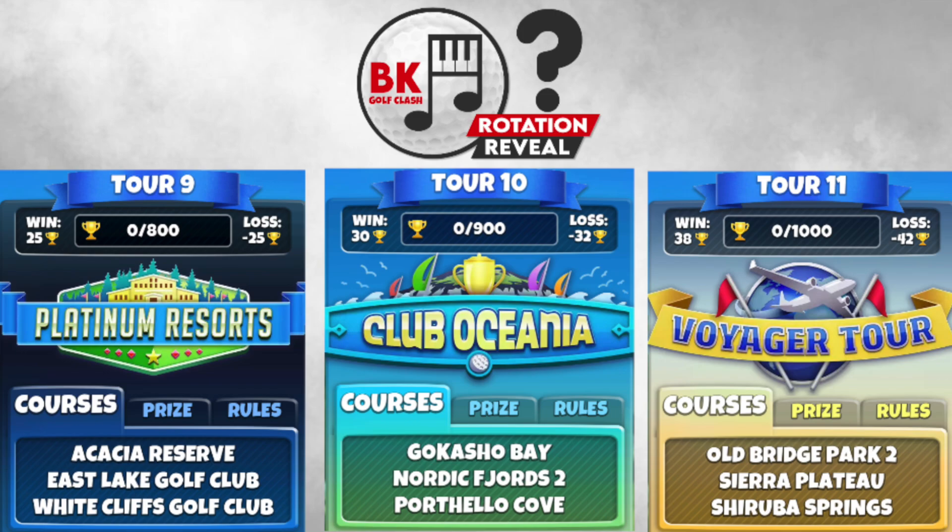Tour 10 has some absolute classics — harking back to the early days of playing tour 10. Gakasho Bay, Nordic Fjords with the new pins, and Porthello Cove staying there for a few more seasons. Tour 11 brings Old Bridge Park 2 — not everybody's favourite, but it could be worse — along with Sierra Plateau, and finally the lengthy par fives of Cheruba Springs, particularly from the third tee.